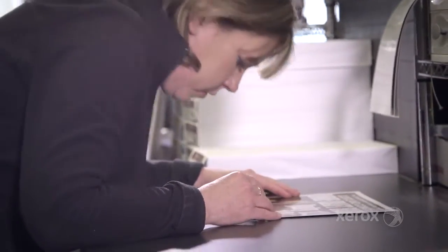The machine warms up within 10 seconds. As soon as you hit print, the job shows up — it's there.